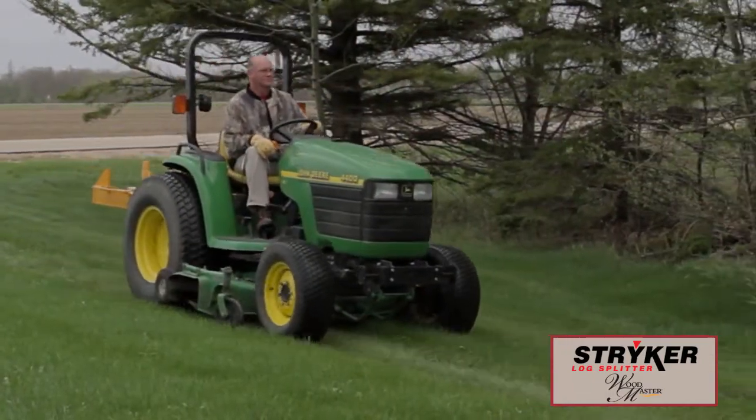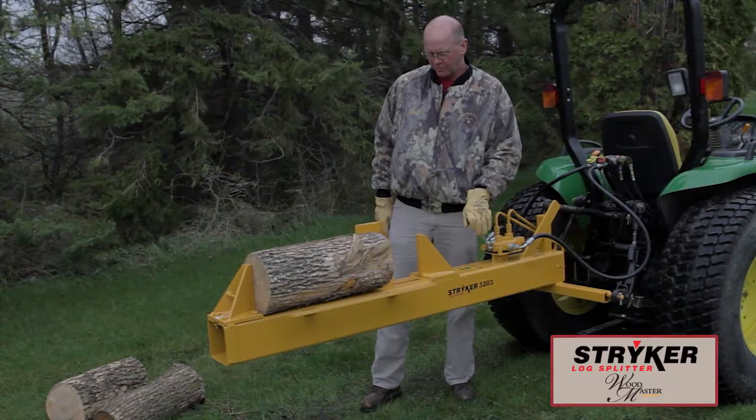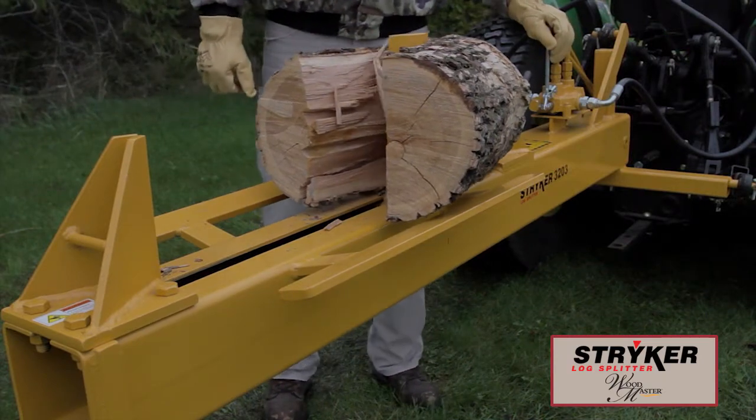A great option for tractor owners are the Stryker Category 1 3-point Hitch LogSplitters. These also feature the unique two-way splitting action and come in a variety of models with the optional extended stroke length and knife extension.